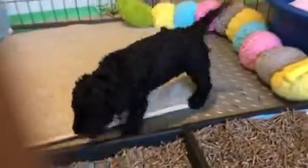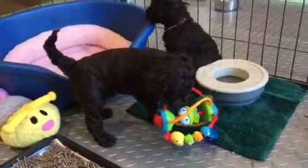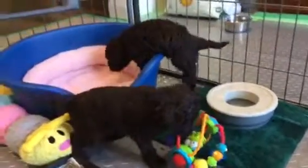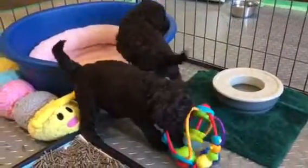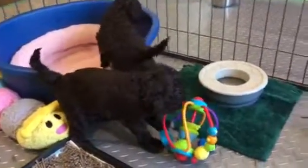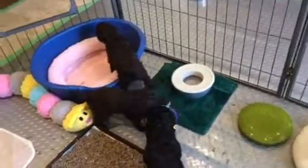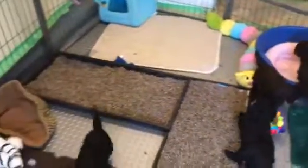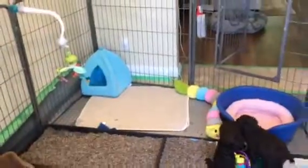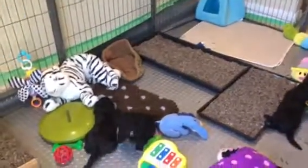Here we go. This is our setup right now, and we're about four and a half weeks old.